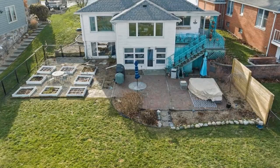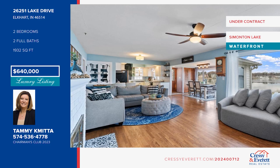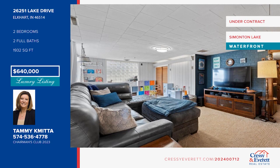Welcome to your lakeside home on Allsports Simonton Lake. Once inside, you'll be greeted with modern yet original charm throughout. Enjoy stunning lake views and a kitchen with quartz countertops and stainless steel appliances. There are two bedrooms and two updated baths, plus a walkout basement. See this stunning home in person with Tammy Kamita.